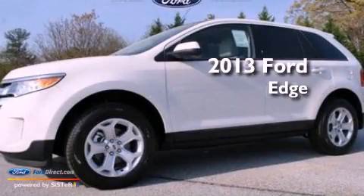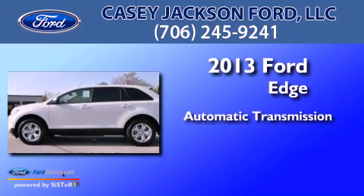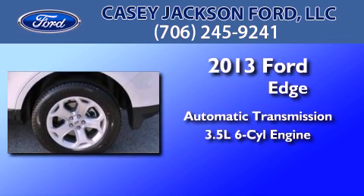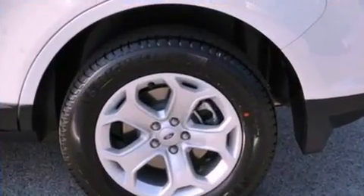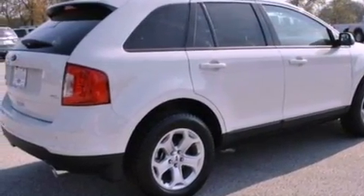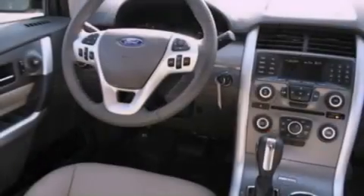This is a brand new 2013 Ford Edge. This crossover has an automatic transmission and a 3.5-liter V6. Its top features include traction control and stability control systems, commercial-free satellite radio, big 18-inch wheels, and a tire pressure monitoring system.